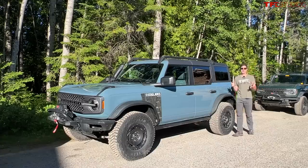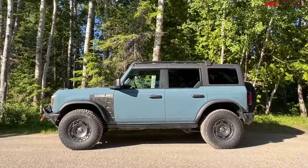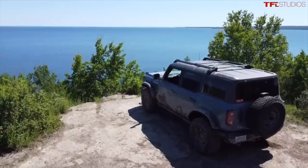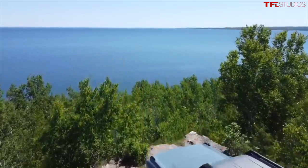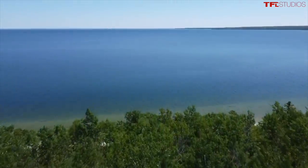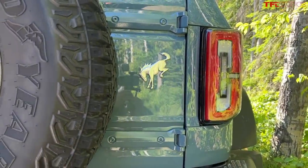Hey everybody, I've got such a fun video for you today because this is the Ford Bronco Everglades and I am out here not in the Everglades but in beautiful northern Michigan. In this video I'm going to tell you why the Everglades version of the Bronco truly is the ultimate enthusiast version. Not the Raptor but the Everglades. This thing is super cool.